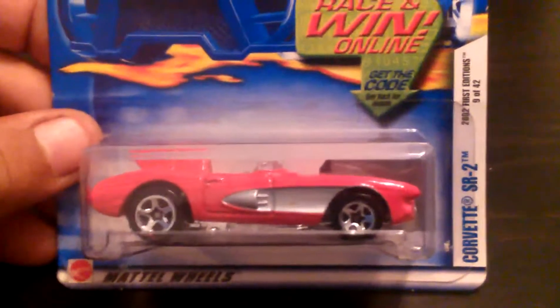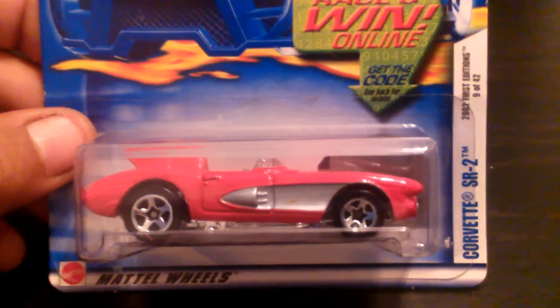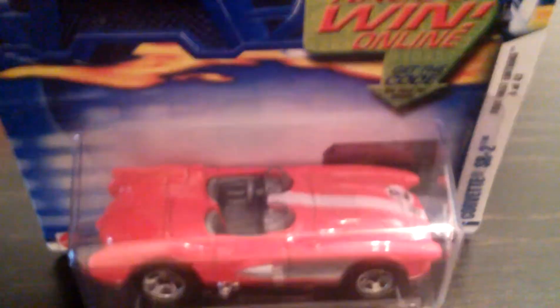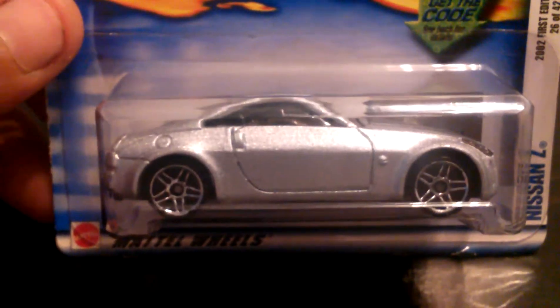On to the first editions. This is a Corvette SR2 — 2002 first edition. And this is a Nissan Z, looks like a 350. 2002 first edition as well. Pretty plain — it's got some front headlights but no rear tampo, that's how we get.